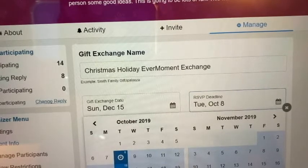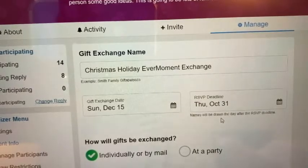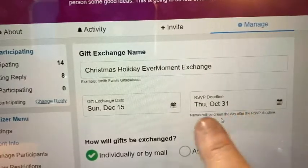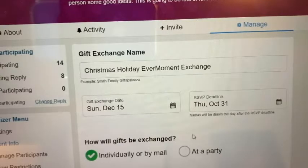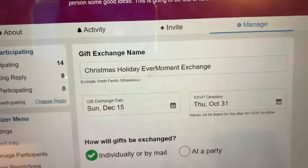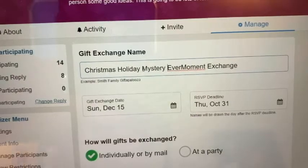Let's change it to the 31st. So on November 1st you will have the name of your partner — names will be drawn the day after the RSVP deadline. So this is going to be the deadline to register — Halloween. You can register right up to Halloween, and then on November 1st you will have the name of your partner. And it is a mystery Ever Moment exchange.